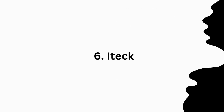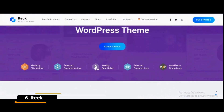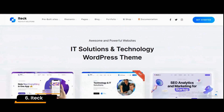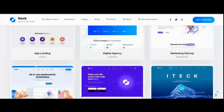Number 6: iTech. The iTech is a technology and IT solutions WordPress theme designed for digital agencies, startups, and organizations that offer technological-based services. Also, using the one-click demo setup feature, you can set up all of the demos in a matter of minutes.